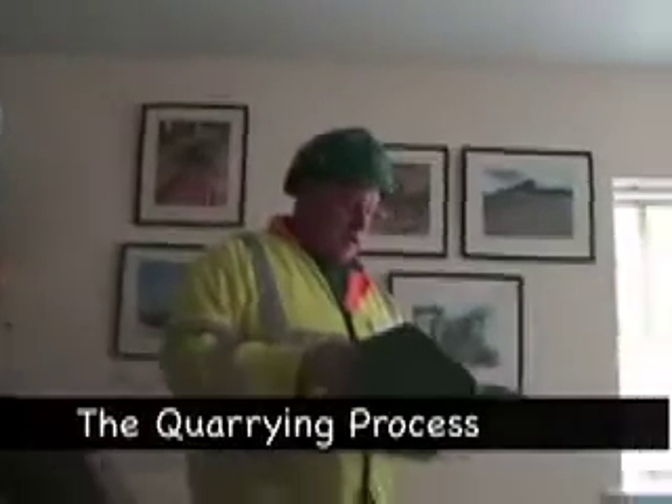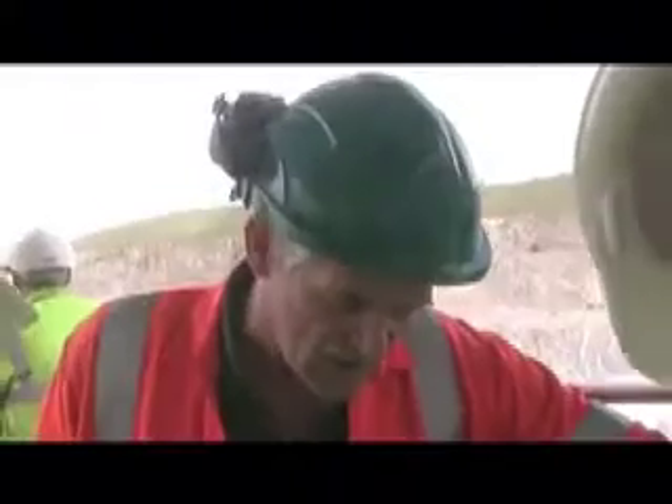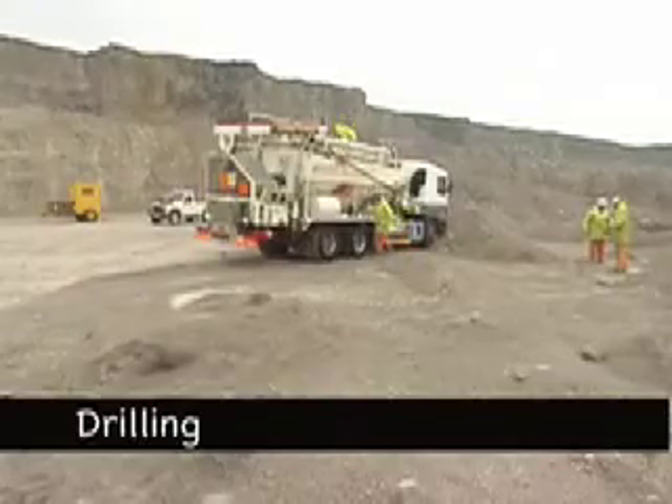What are the six processes involved in extracting limestone? The first process of quarrying is drilling the holes.